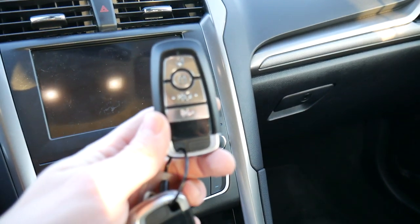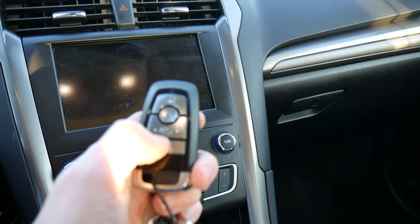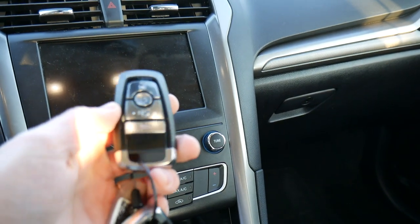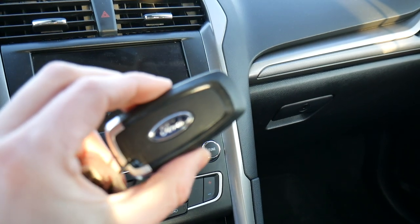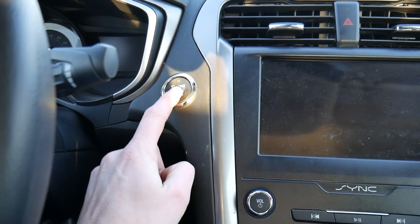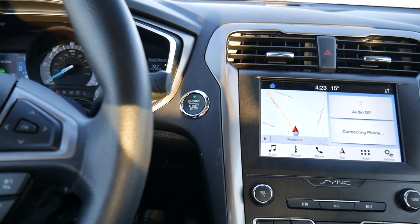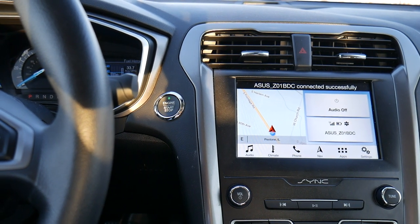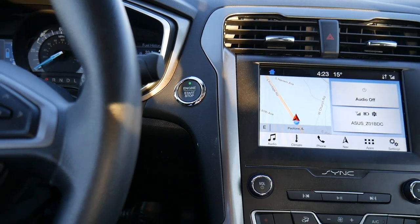Here's the key fob — four buttons on the front: lock, unlock in the middle, a trunk release, and a panic button, with Ford's logo on the back. It's a pretty heavy and slightly larger fob than normal. You don't get a physical key; to start the car you just press the button on the dash. There's no sound because it's a hybrid — completely quiet, and a little strange. I actually turned it on and off a couple of times thinking I hadn't started it.